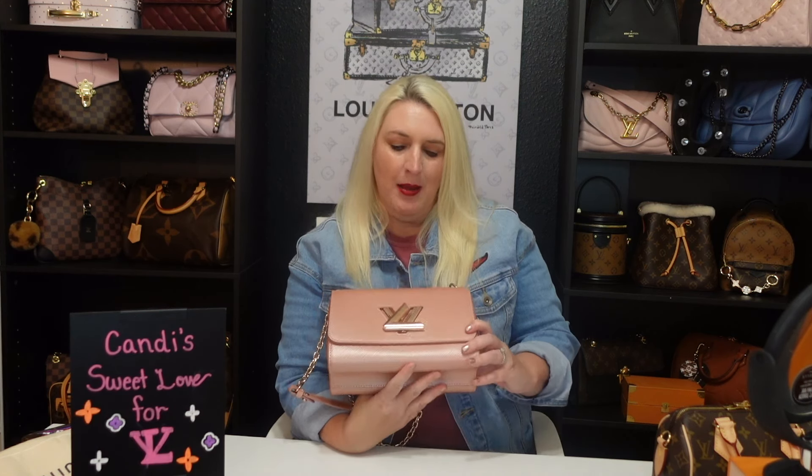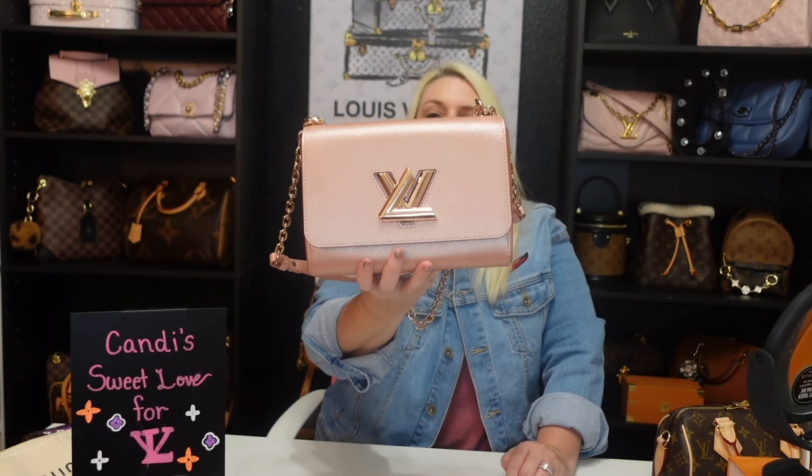I prefer the medium size over the PM because it fits what I need on an everyday basis. It was a hard decision because they also had it in the Capucine, which was beautiful with rose gold leather intertwining, but I don't carry my Capucine much because it's heavy. I chose the Twist since I didn't own one and it's more of what I'd carry daily. This is my current season pick: the LV Twist in metallic rose gold.